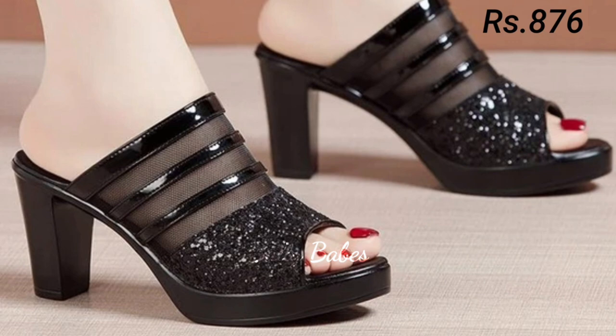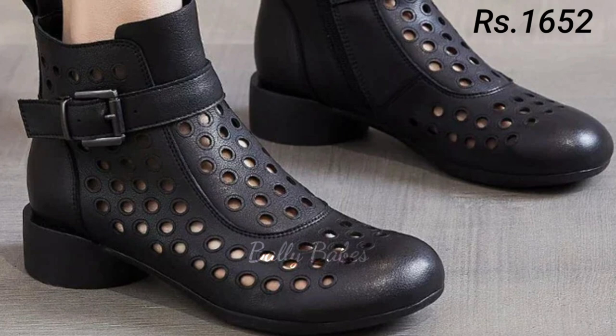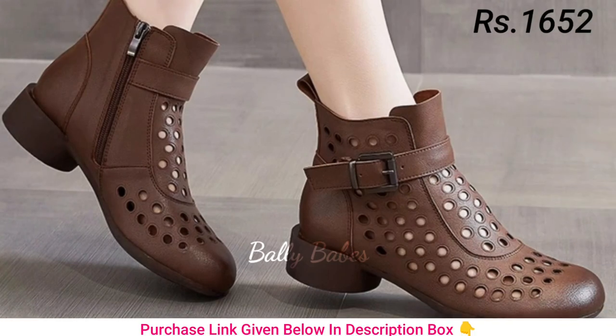So friends, there you have it — some of the most popular styles of ladies footwear, from sandals to slip-on shoes. We hope you found this video helpful and that it gives you some inspiration for your next footwear purchase.